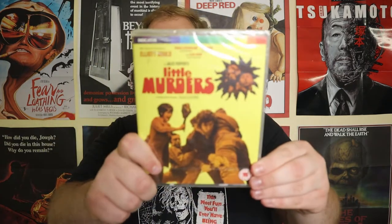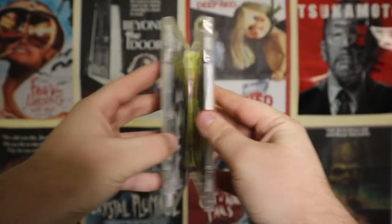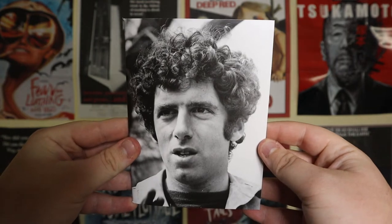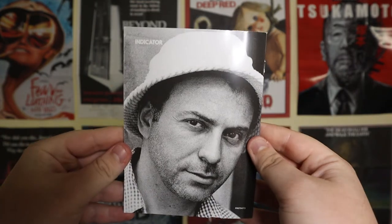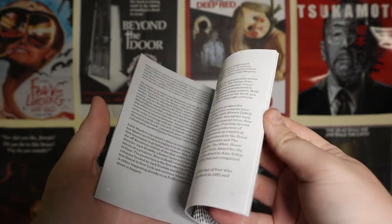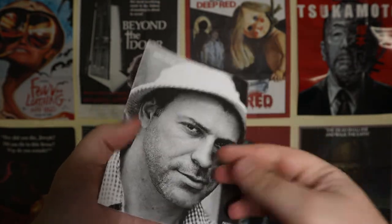Here we have Little Murders, which I haven't watched yet. It was directed by Alan Arkin, which I found quite interesting because I'm more familiar with him as an actor. It also stars Elliot Gould and Donald Sutherland — Donald Sutherland is a fantastic actor, and I've been wanting to watch more of Elliot Gould's films especially after really liking his role in the neo-noir film The Long Goodbye. As with most of these films here they've had a pretty good reception, so I'm excited to watch this one.